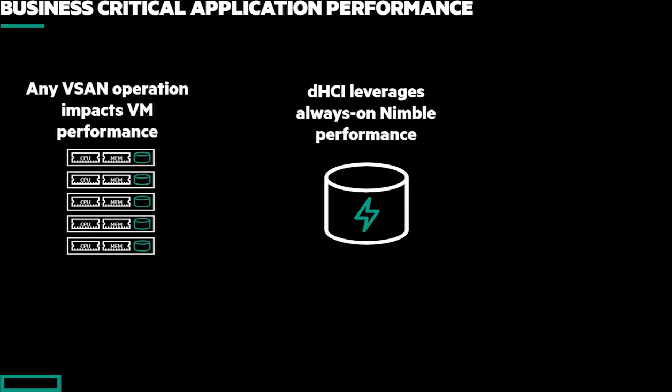Because in DHCI we use Nimble, it is always flash — it is always fast. Because we have all of those features within Nimble that we've talked about — six nines of availability — we can sustain multiple failures and we're not going to have any disruption in performance. Even if we're upgrading software on the array, we're still going to be running at that most optimal performance.